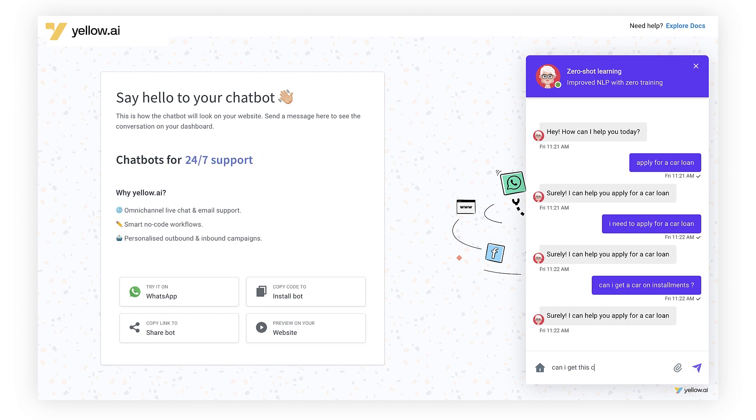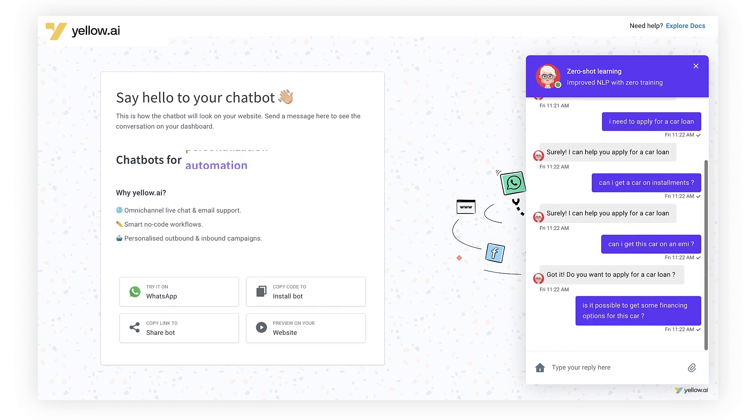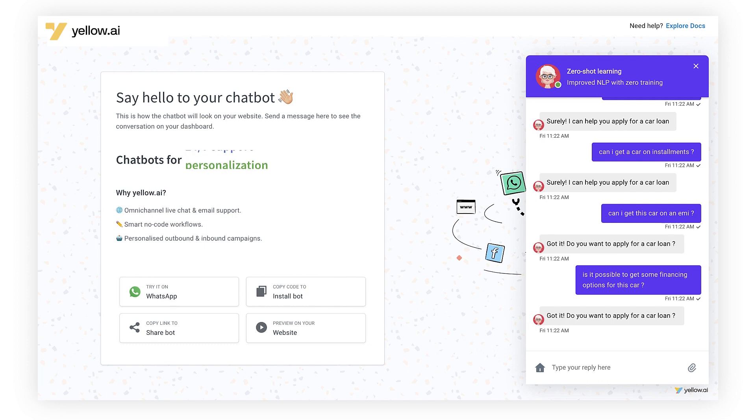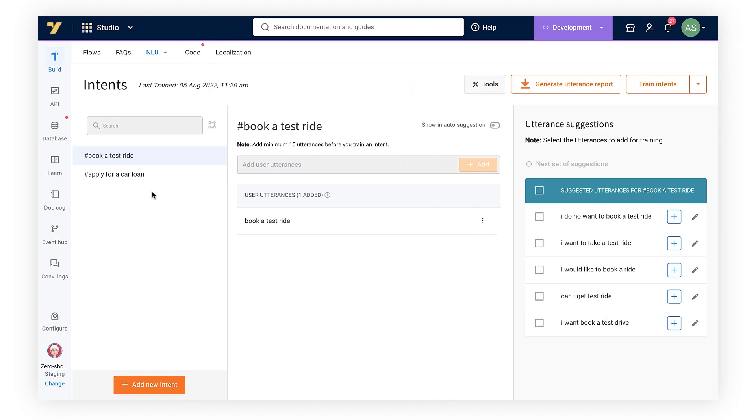Let's try 'Can I get this car on an EMI?' — that works as well. And 'Is it possible to get some financing options for this car?' — that works too. Now let's go back and look at how we trained this model — we just added the intent name with no training utterances added at all.